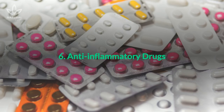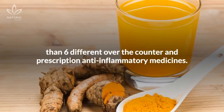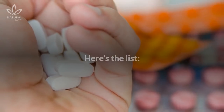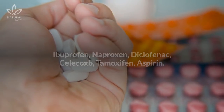6. Anti-inflammatory drugs. Curcumin has proven to be more effective at reducing inflammation than six different over-the-counter and prescription anti-inflammatory medicines. Here's the list: Ibuprofen, Naproxen, Diclofenac, Celecoxib, Tamoxifen, and Aspirin.